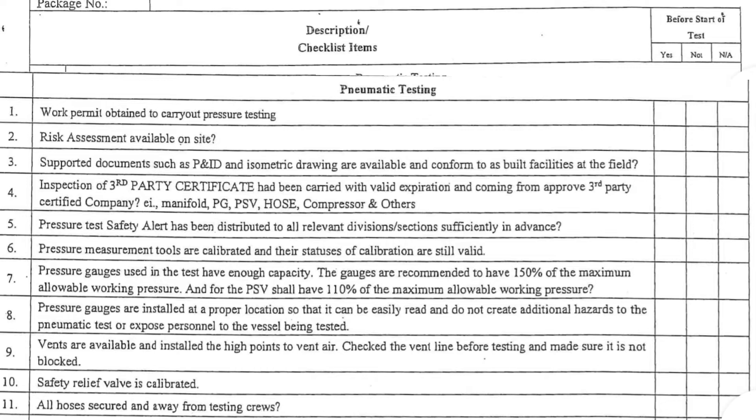4. Inspection of third-party certificate has been carried out with valid expiration and coming from an approved third-party certified company, e.g., Manifold, PG, PSV, Hose, Compressor, and others. 5. Pressure test safety alert has been distributed to all relevant divisions and sections sufficiently in advance.